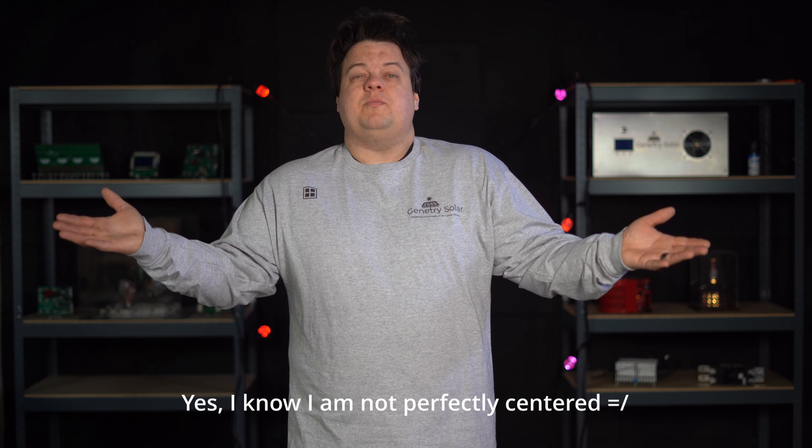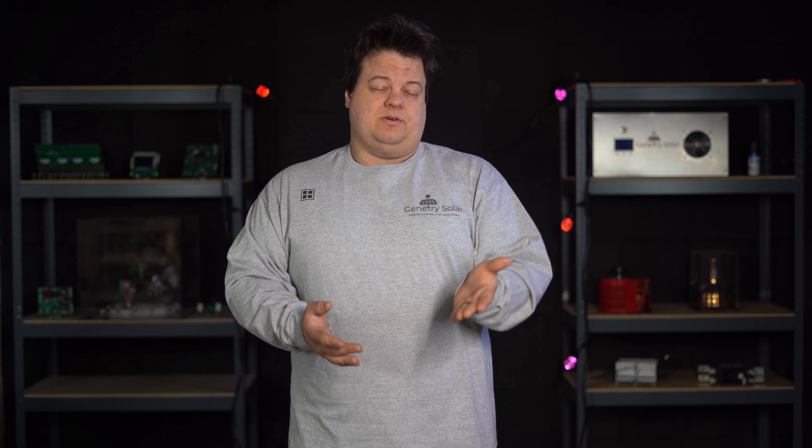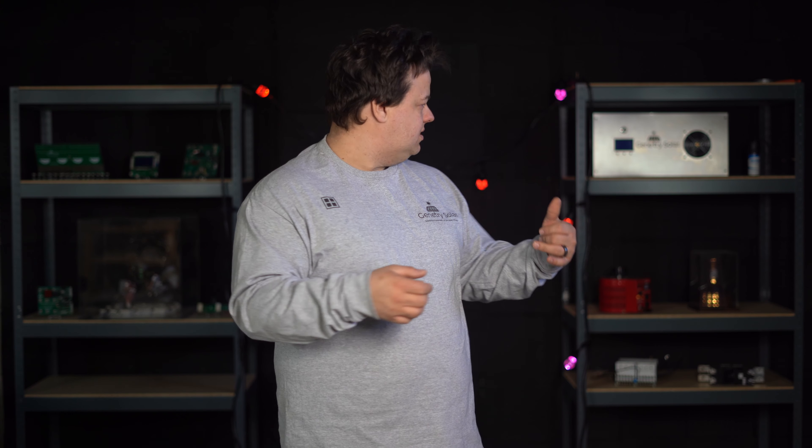Hey everyone, Sean here at Gentry Solar. It is Sunday — I should be working on other projects but this whole studio thing has been consuming me. I've been doing a bunch of research and thought I knew a lot about my camera, but turns out I knew very little. I'm trying a new look here with some new fill lights so you can see the background better, and there shouldn't be any focus hunting or exposure compensation issues.